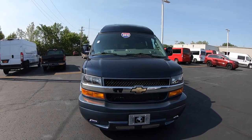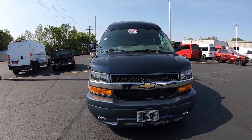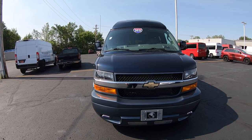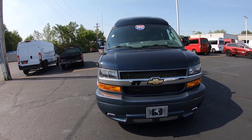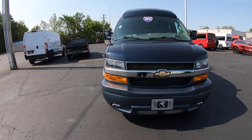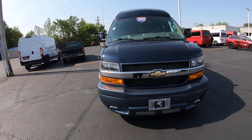Hi folks, Nick Ruiz here at Paul Sherry Conversion Vans. Today I'm showing you a 2021 Chevy 2500 Express 9-passenger Explorer Limited SE package on this beautiful van. This is stock number CP16760T.